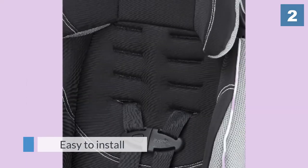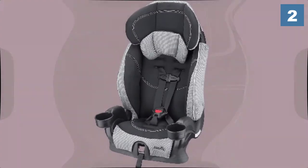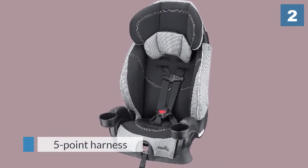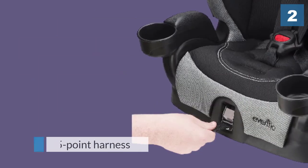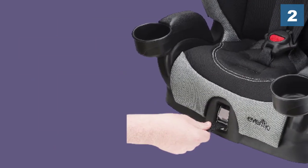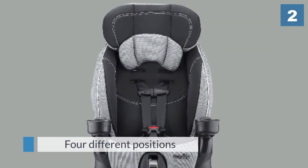In harness mode, the five-point harness can adjust to four different positions in order to suit your child's height and build. This model has a variety of fabric options including a floral print and a dinosaur print — you might like to let your child help choose the one that appeals to them.